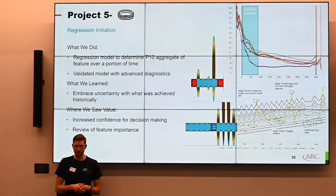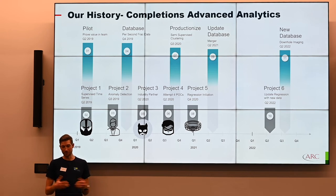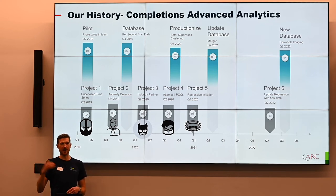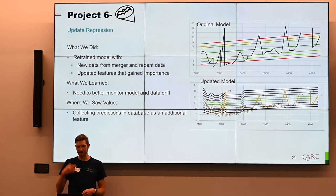We now had two simple tools in our tool belt, and our company went through a merger with a company the same size as us — bringing a lot more data. We've proven the value of the database, so it made sense to grab their historical data and add it to ours. New service companies came with that, creating pipelines to collect data as it comes in. And once new data arrives, we need to update our models — which brings us to our sixth project.